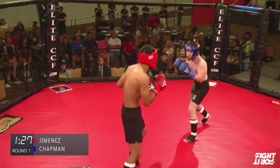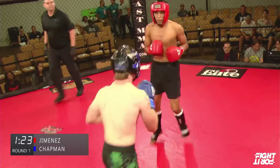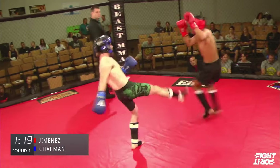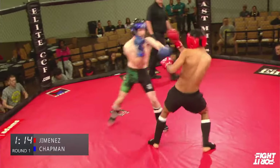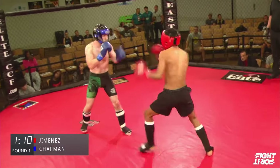Chapman has adopted both orthodox and southpaw stances so far. We don't have enough data to know for sure what his preferred stance is, but he's shown both stances. He's working low kicks now from orthodox. David's a little heavy on that lead leg, and I think Chapman's just picked up on that.